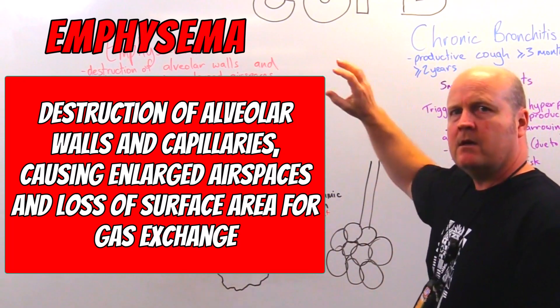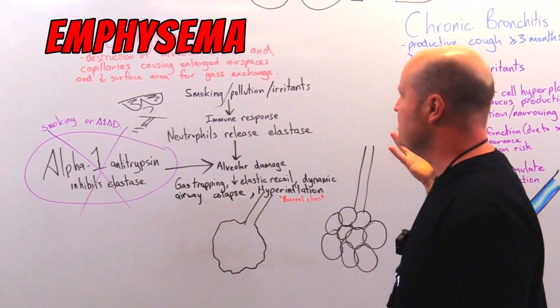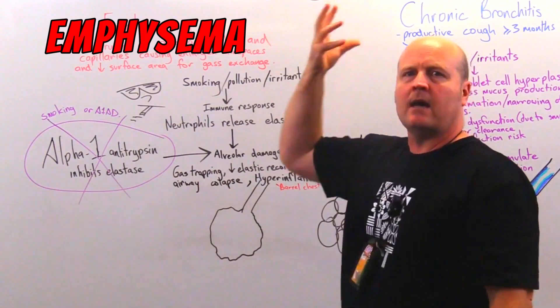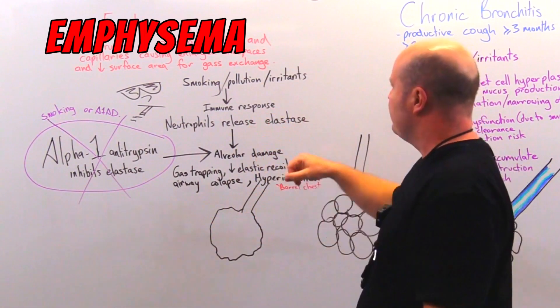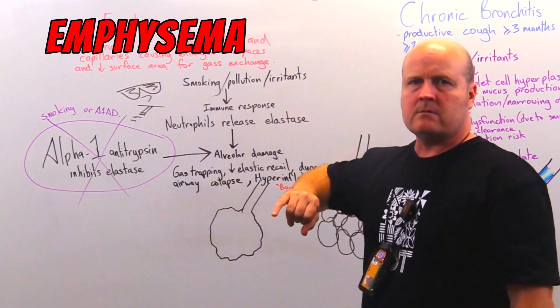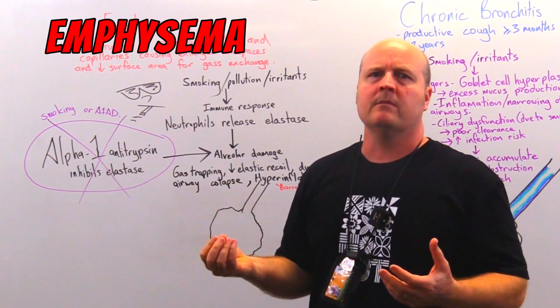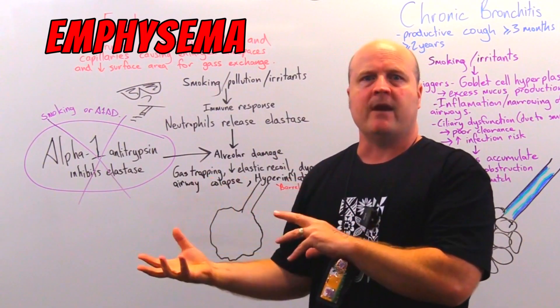When we think of emphysema, we think alveoli. So what happens? We get smoking, pollution, or an irritant coming down into our alveoli - our little air sacs - and we get an immune response. This is good, because if we have a pathogen, if we've got a problem, it's good to recruit our immune system and fight that problem.